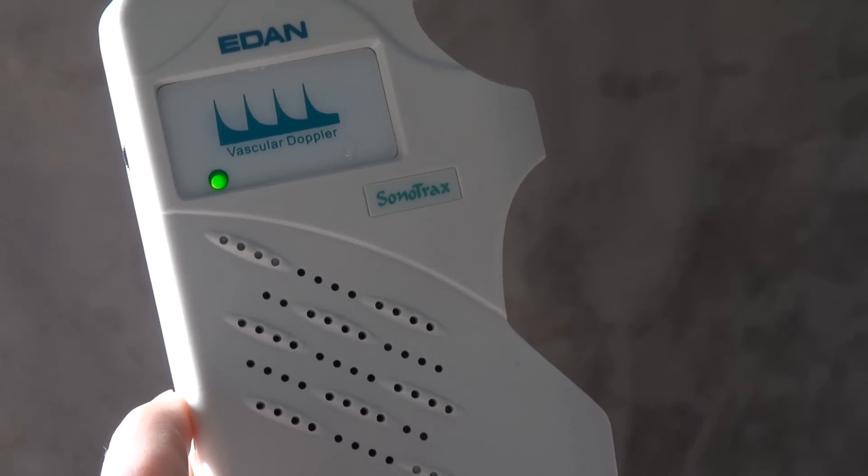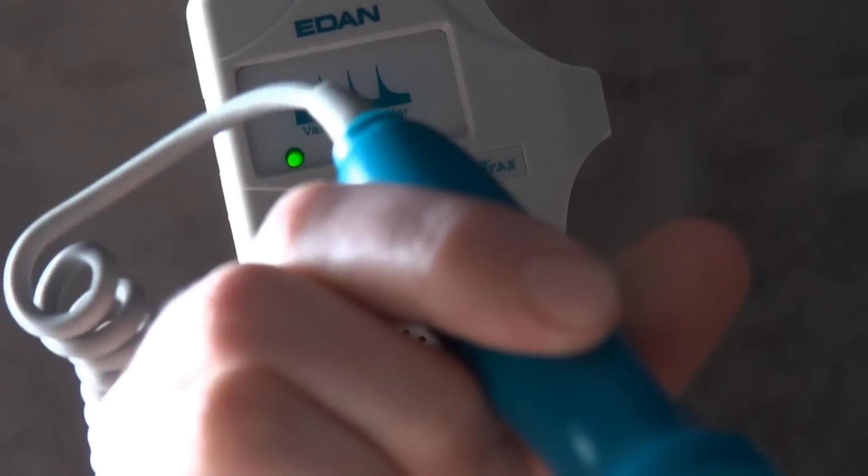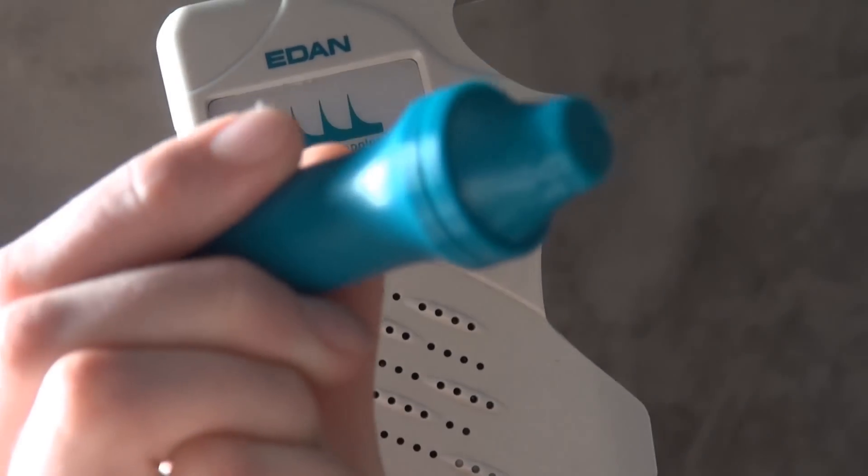This video is about the Doppler effect and its application in medicine. And believe it or not, you also encounter the Doppler effect on a daily basis.